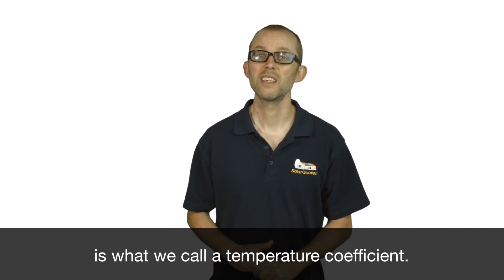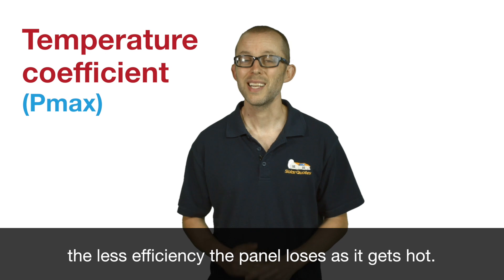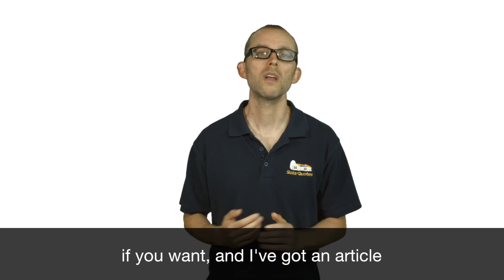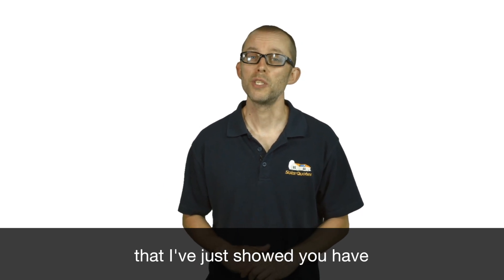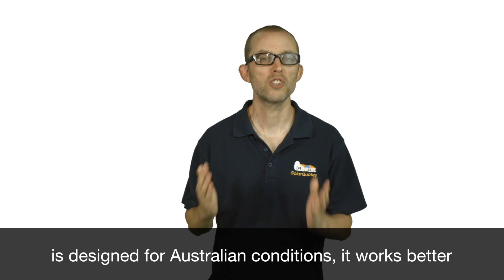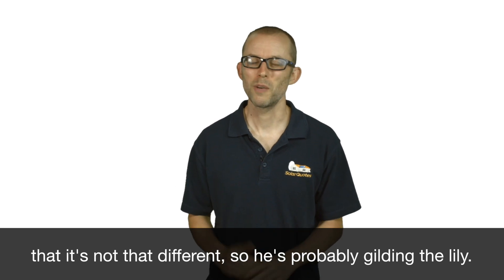The third solar panel specification is the temperature coefficient. This is important because it's bloody hot in Australia. The better the temperature coefficient, the less efficiency the panel loses as it gets hot — and the hotter a solar panel gets, the lower the efficiency becomes. I've got an article that goes into it in depth on my website, but generally the brands on the chart I've just showed you have a good temperature coefficient. If a salesman says 'my solar panel is designed for Australian conditions,' ask him to show you the temperature coefficient and compare it with others — you'll probably see it's not that different, so he's probably gilding the lily.